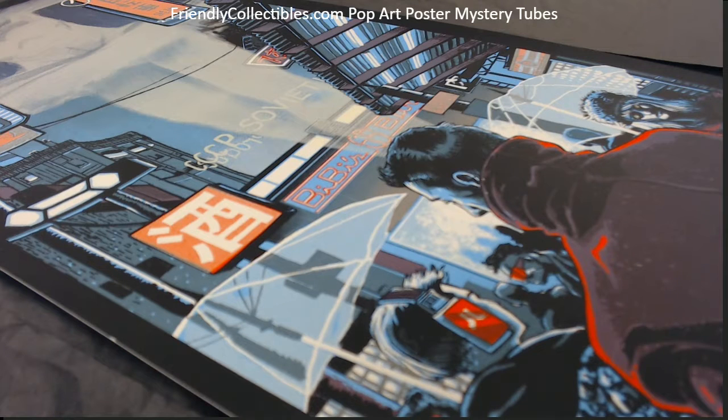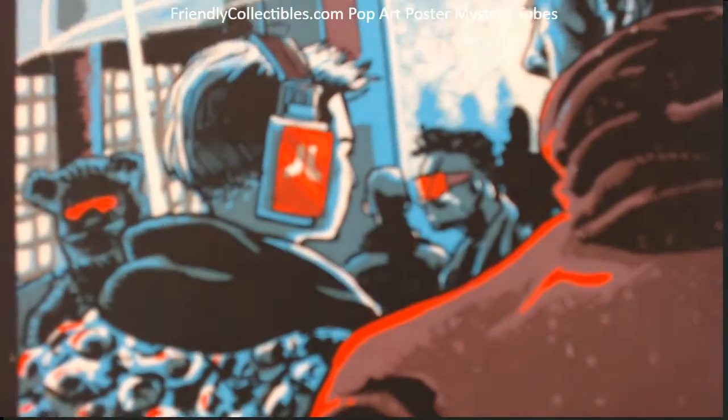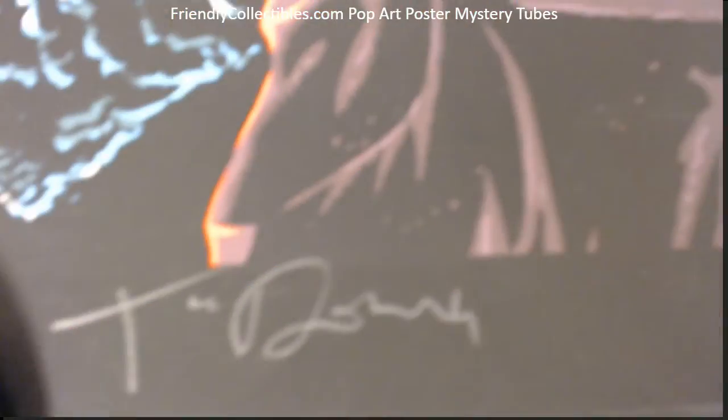Check this out — you just pulled this one in the mystery tube, so we told you we would make a video so you could actually see what it looks like. How awesome is this? This is Tim Doyle's Blade Runner right here. He's a phenomenal artist.